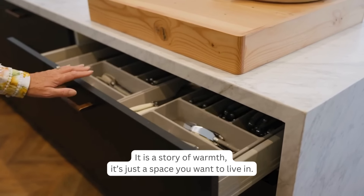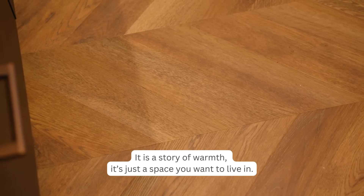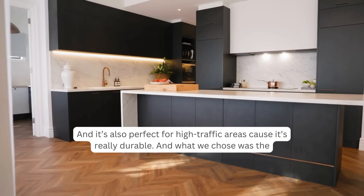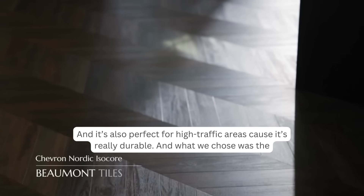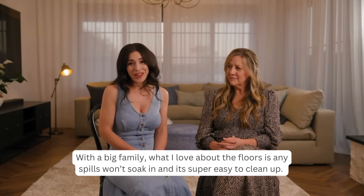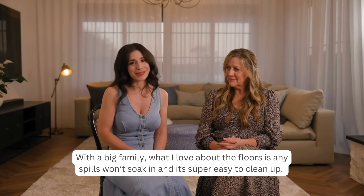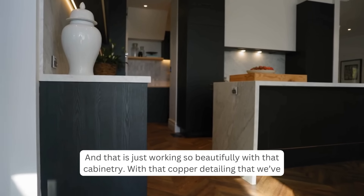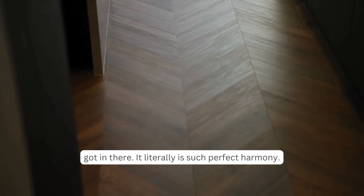I absolutely love the flooring in the kitchen — it's really soft underfoot but also perfect for high-traffic areas because it's very durable. We chose the Chevron Nordic Icicle flooring from Beaumont Tiles. With a big family, any spills won't soak in and it's super easy to clean up. It works so beautifully with the cabinetry and the copper detailing — it's perfect harmony.